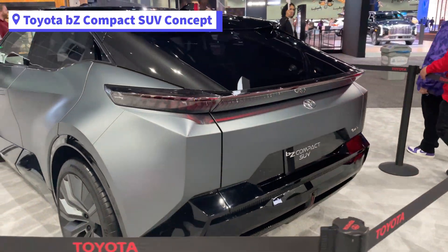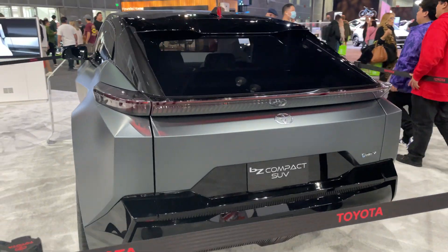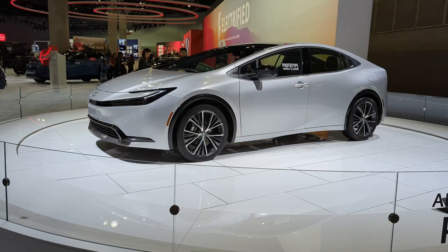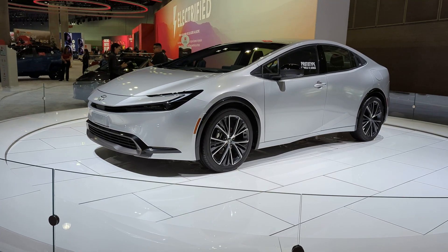Next up is the Toyota BZ Compact SUV concept. It's a fully battery electric vehicle. I noticed it had similar headlights to the redesigned Toyota Prius, which by the way surprised me.